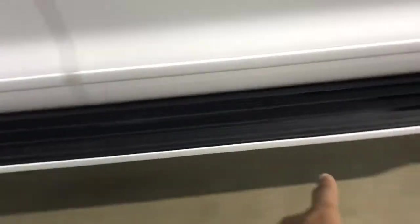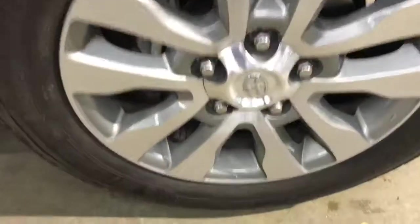A very clean tire and rim there. You also have the body panel there, and another clean tire and rim.